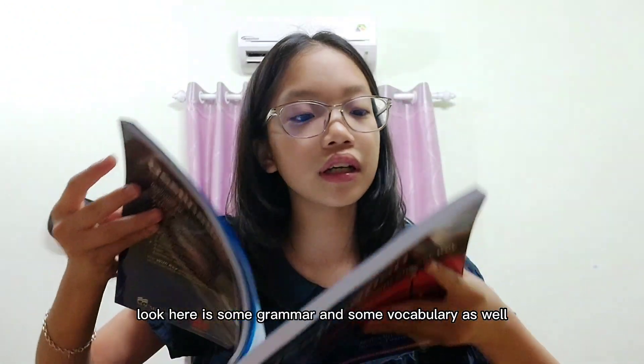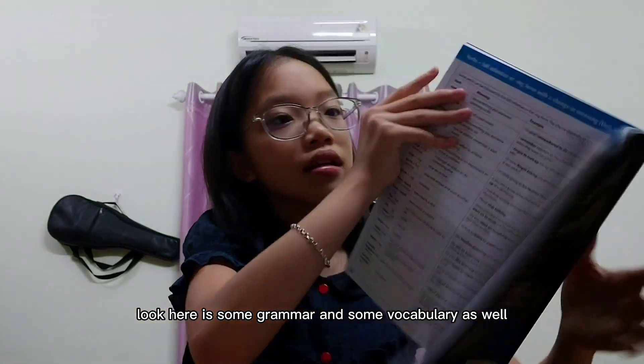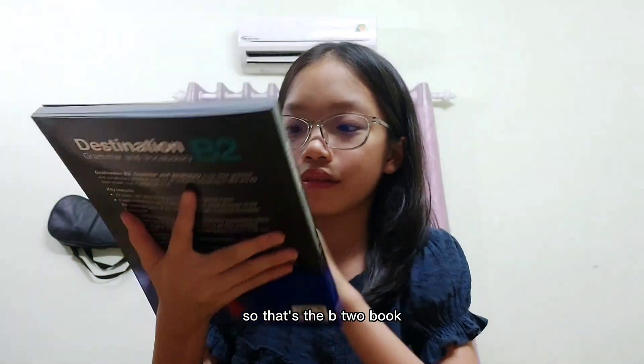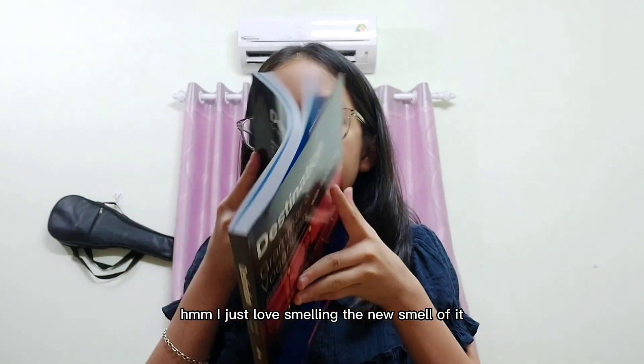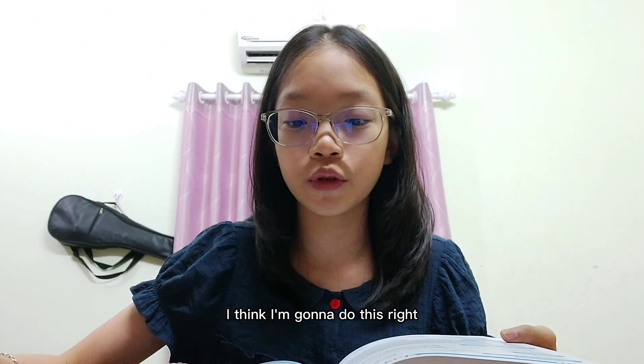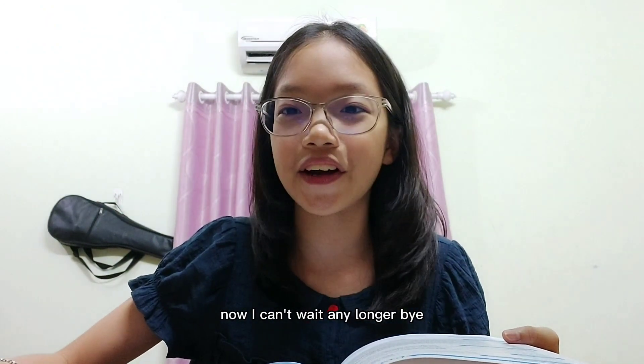In the B2 book it's exactly the same — there's grammar and vocabulary sections throughout. That's the B2 book! I just love the smell of it. That's it for today — bye guys! I think I'm going to start doing this right now, I can't wait any longer. Bye!